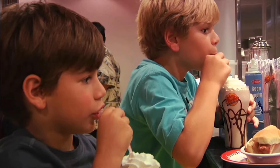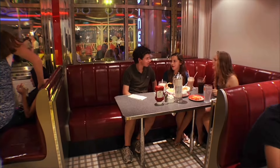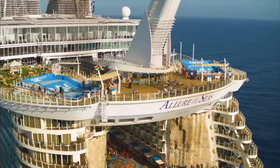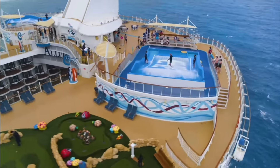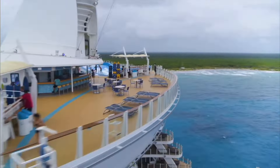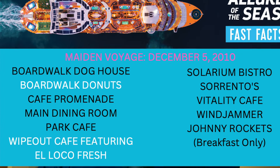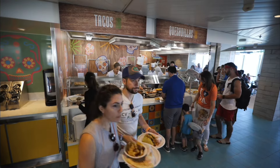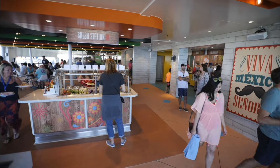All Oasis-class ships have Johnny Rockets, so you can go there for breakfast and get away from the hustle and bustle. The second Oasis-class ship was the Allure of the Seas, which launched a year later in December of 2010. Most of these restaurants are the same for free food, with two slight differences: Boardwalk Donuts, which is on the boardwalk across from the doghouse and next to the carousel, and Wipo Cafe featuring El Loco Fresh — really kind of the same thing but with a different name.